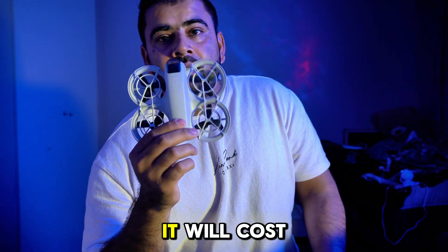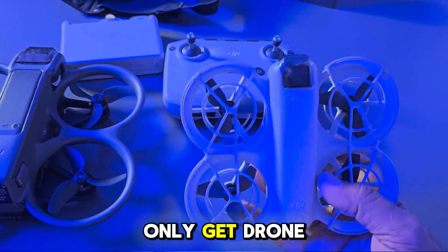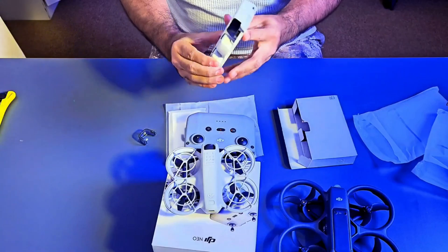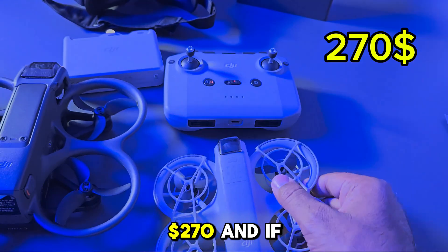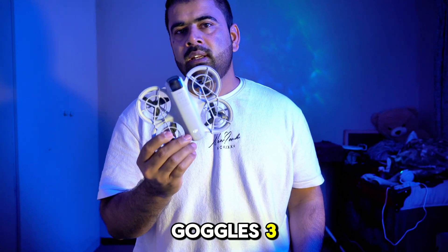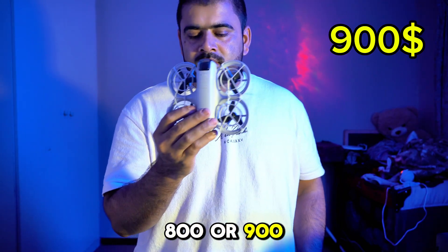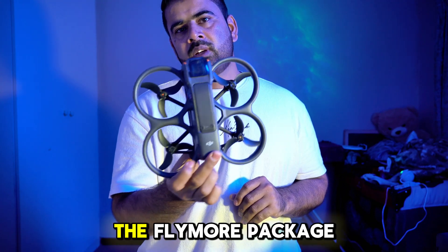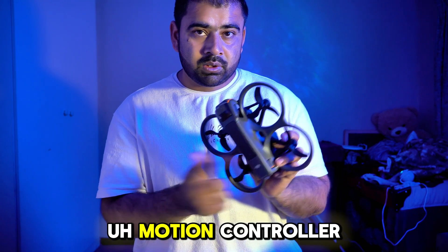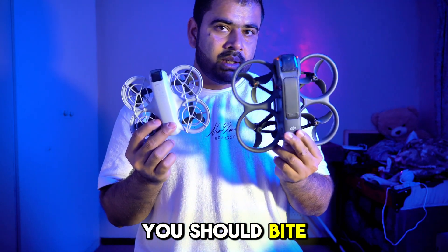The DJI Neo costs only $199 for the base package where you only get the drone. If you want the Fly More combo that goes around $270. And if you want to fly it as an FPV drone you'll have to buy the Goggles 3, the Motion Controller 3, and the Remote 3 — then the cost will be around $800 or $900. On the other hand, the DJI Avata 2 Fly More package includes the drone, FPV Goggles 3, and the Motion Controller 3, and the Avata 2 has a better camera and better FPV immersive experience. So which one should you buy? Let's get into it.